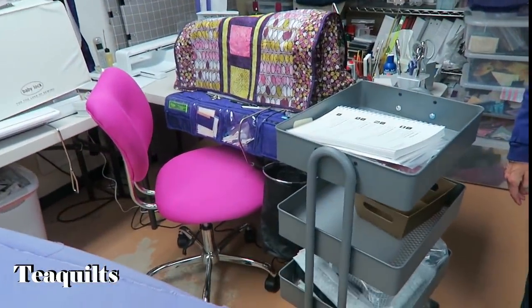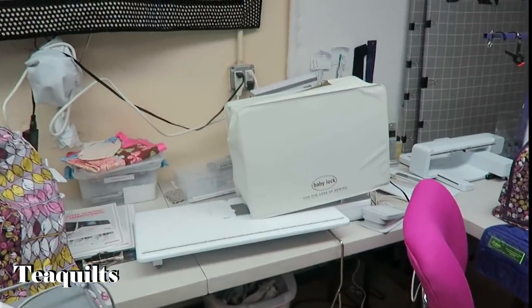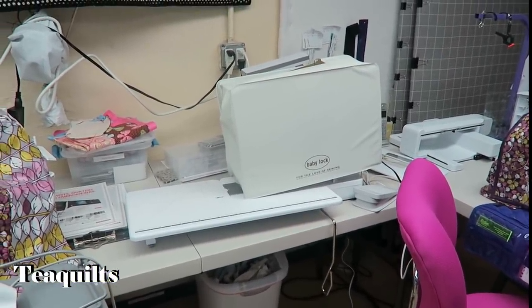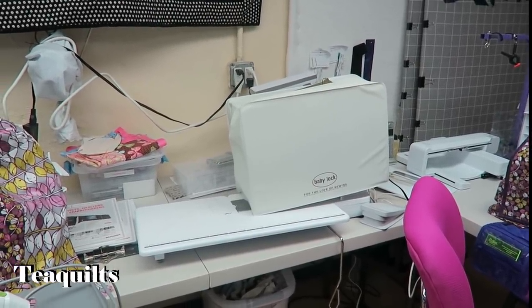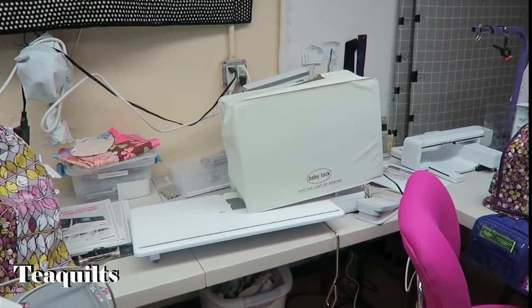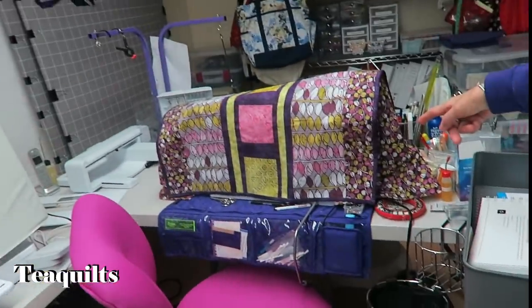Now her sewing area: she bought the Baby Lock because she was throwing her Bernina out of whack when she was making heavy totes. It's the Accomplish model and it'll sew through anything. It'll do buttonholes and other things — it came with other feet. And then this machine here is her Bernina.